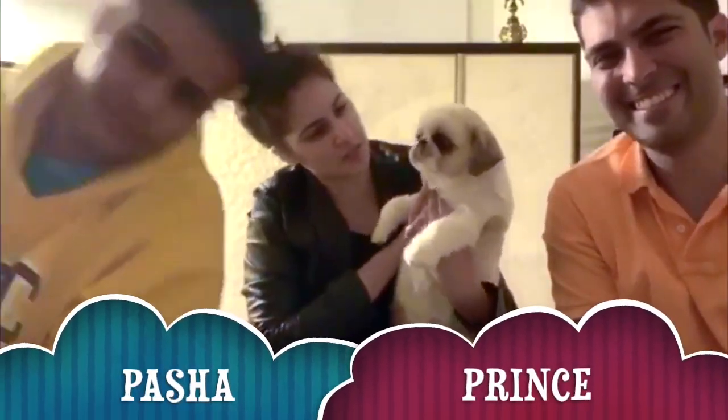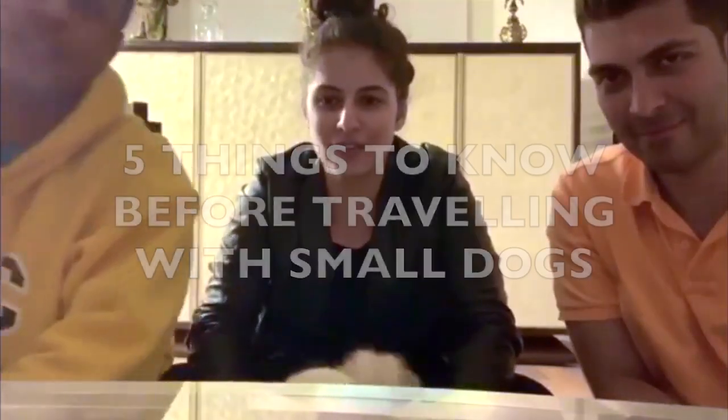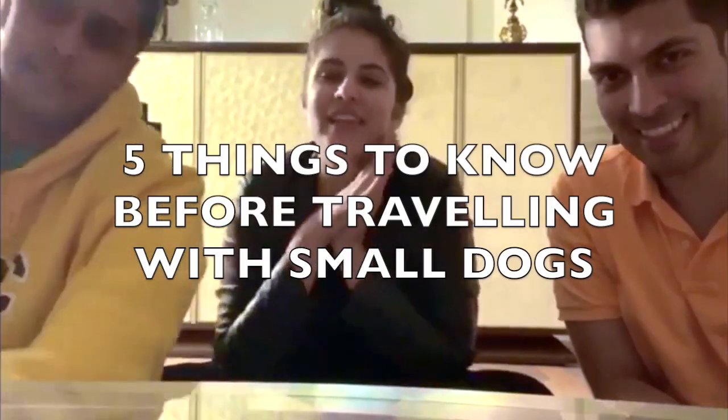The main purpose of this video is for adorable beings like Prince and Pasha — my beautiful twin little dogs. I made this video because I struggled while preparing to fly with them, so I hope this will help make it easier for you.